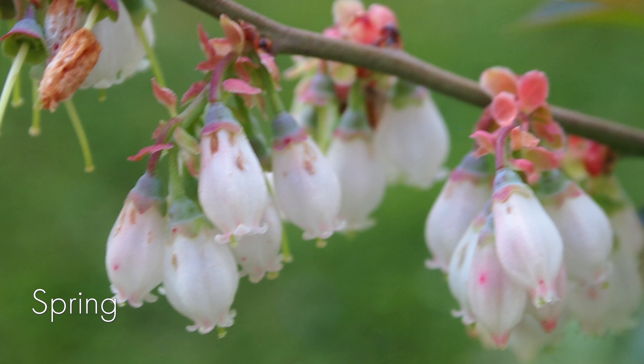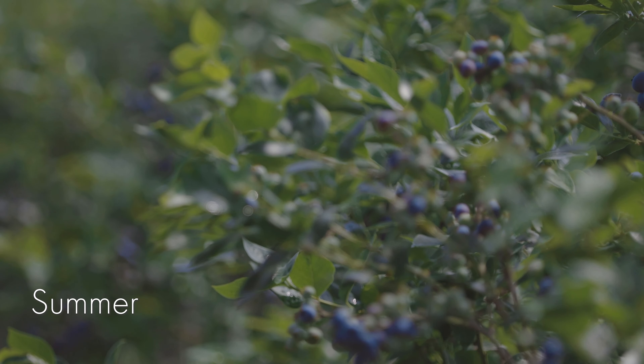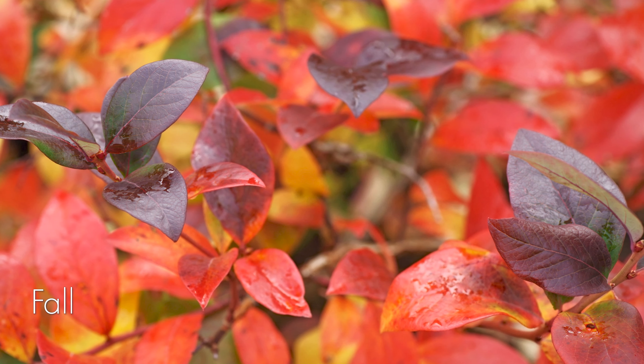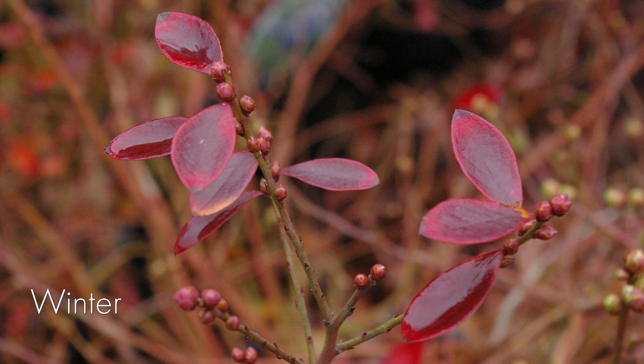In the spring they have pretty bell-shaped white blooms. In summer you have delicious fruit, and then in the fall the foliage turns a gorgeous red. In winter you can see the plant's cinnamon-colored bark.